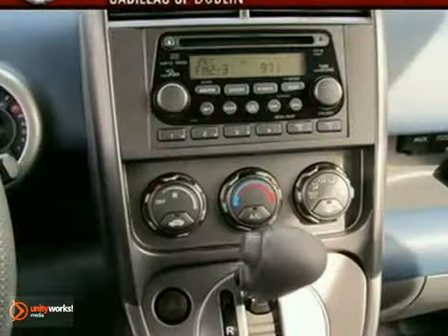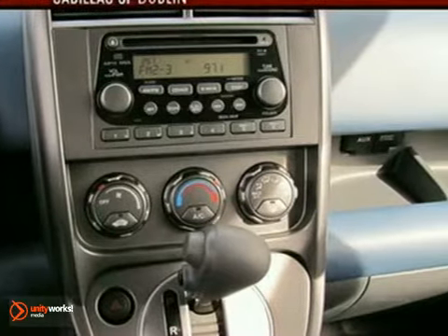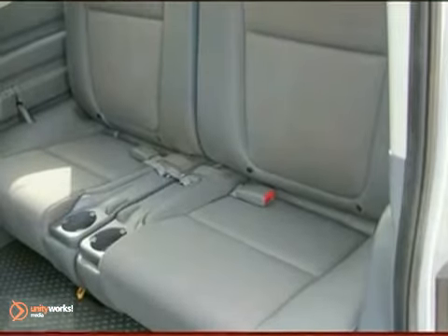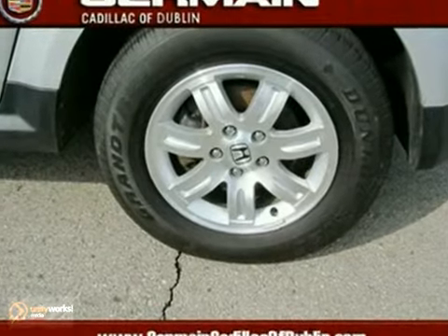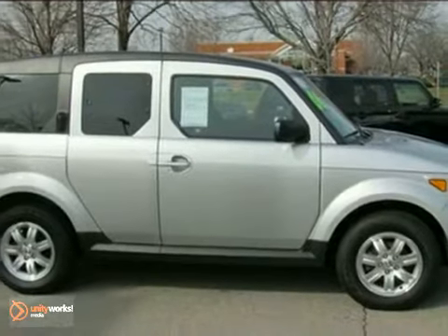It's totally unique, yet incredibly practical. You'll be in your Element in a Honda Element. Its design, interior space, versatility, handling, and low cost of ownership make it one of the best values on the road.